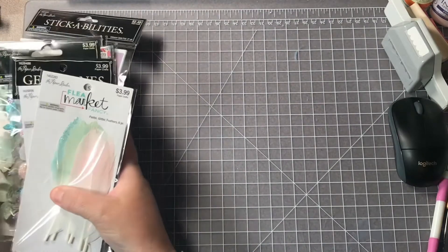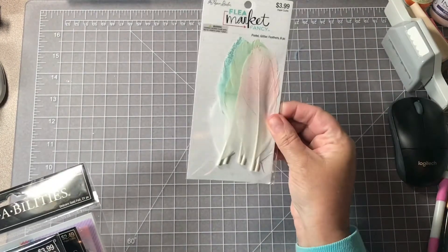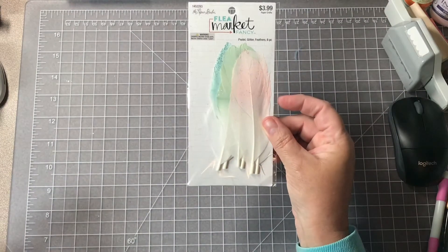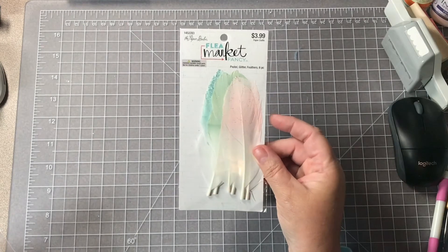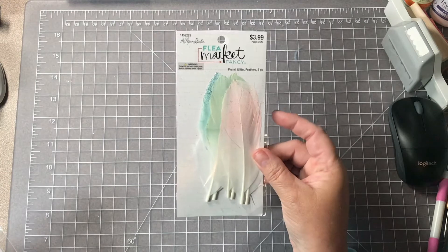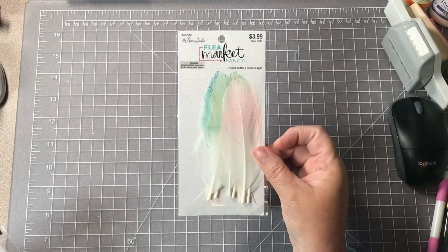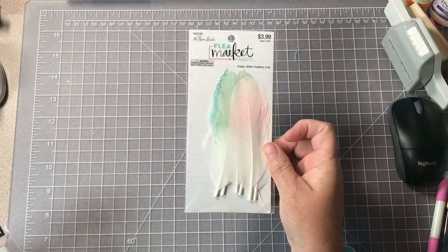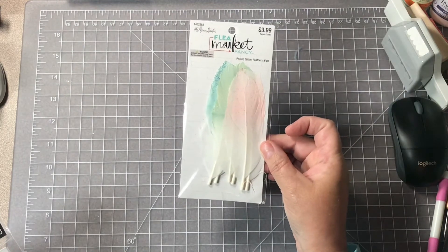I'll go ahead and start with these Flea Market Fancy pastel glitter feathers. It has six feathers in it, they were regular $3.99 and I got them half price of course. There's six feathers and they are lightly dusted in pastel colors and some glitter.